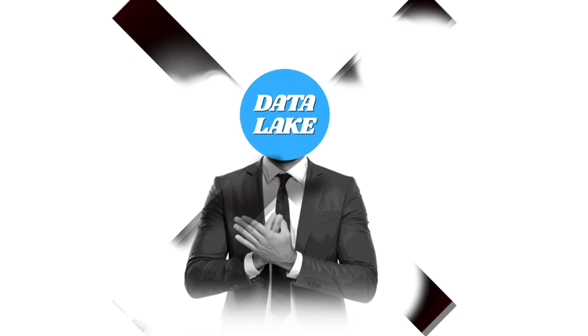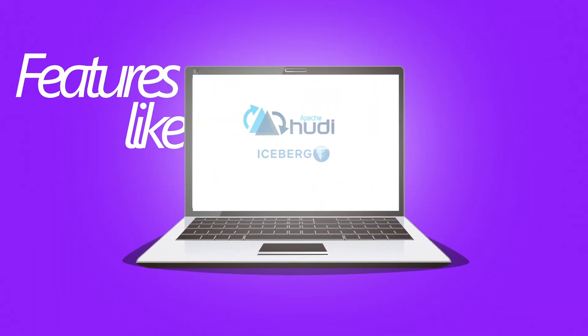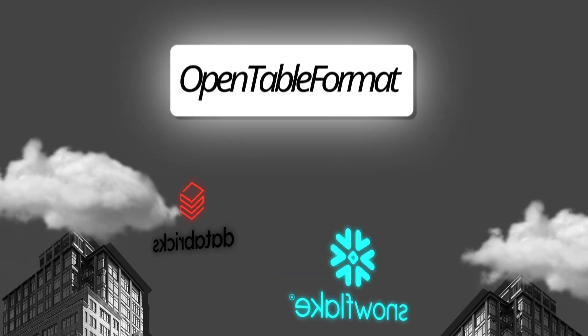The problem with the data lake is that it does not give you the flexibility to keep track of changes that have been made, and it does not give you ACID properties that are usually available in databases. To solve this, we have open table formats like Apache Hudi and Iceberg, which give you all of these database-like features while still directly querying individual files. Companies like Snowflake and Databricks have already integrated these open table formats because they understand this technology is going to solve the major problems faced in the modern world.